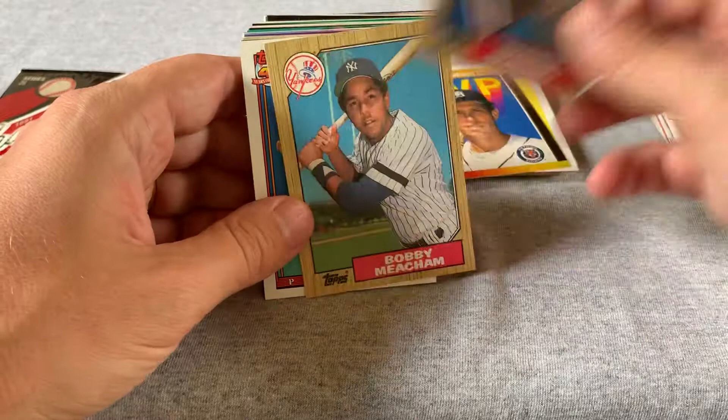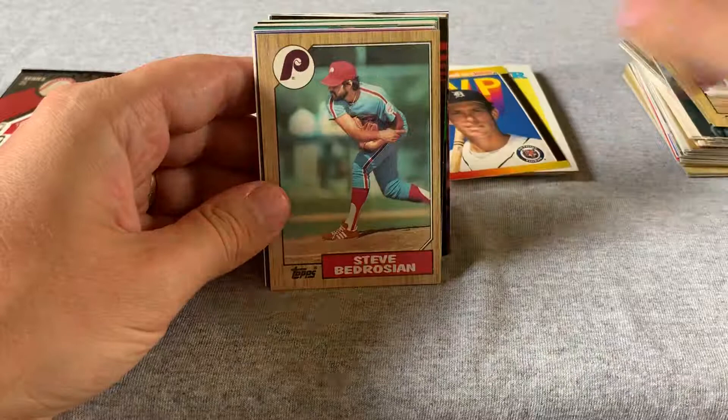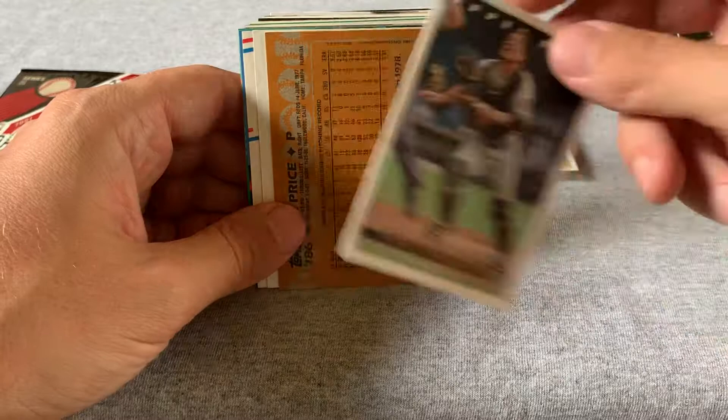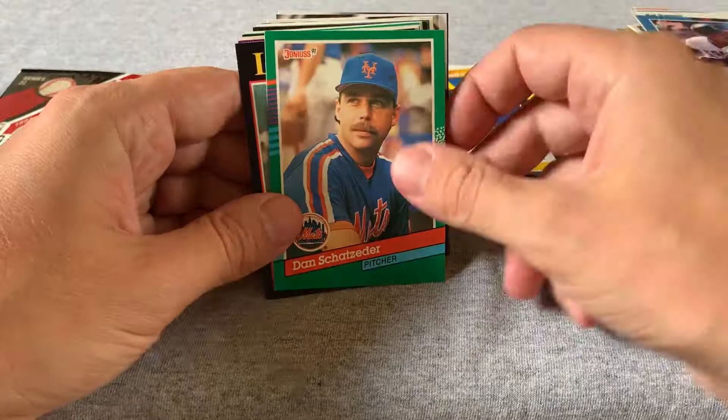Tewksbury. Tony Clark. Tom Waddell. John Mizorak. Steve Vidrosian. Steve Searcy. Pete Harnish. Kurt Manwaring — he had one of those 88 Donruss rated rookie cards and I probably had 30 of those rated rookie cards at one point in time, and he never really panned out. Joe Price, Don Carmen, Cal Daniels — he was a decent player back in the day. Daryl Miller, Dan Schatzeter, Larry Anderson, Paul Gibson, Tom O'Malley. I'm thinking we are past the stars at this point.